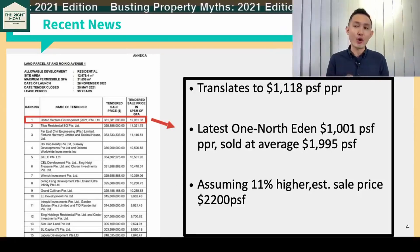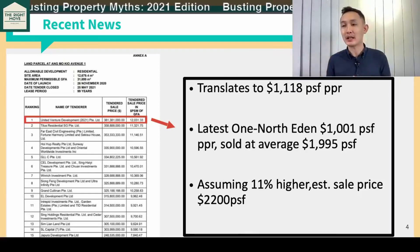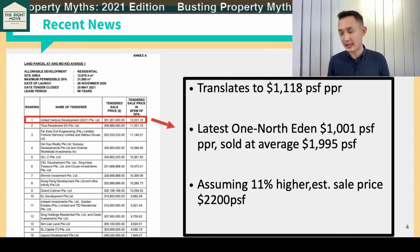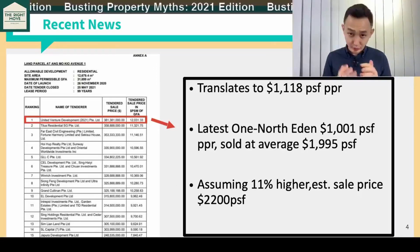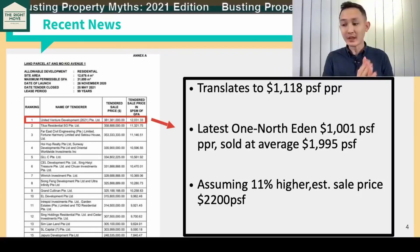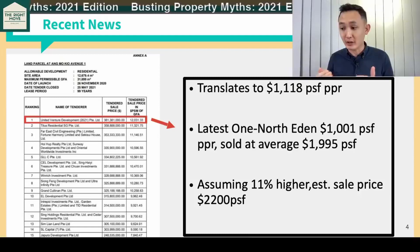If you have watched or followed our previous video, the highest number of bids tendered in the previous cycle was 24 bids for the land plot that is today Daintree Residences. So 20 versus 24 — very, very close.